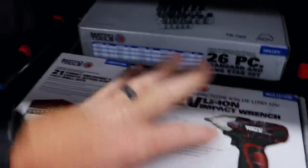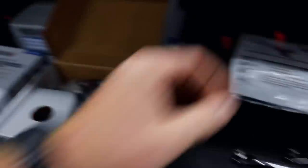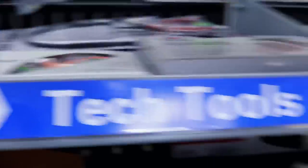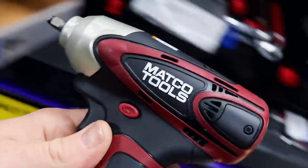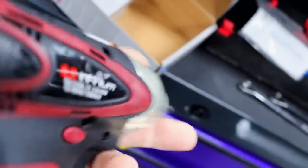There's one of them little fellas right there. Y'all can see what one looks like. It ain't beat up, banged up, and demolished. Of course, this is the ugliest color in the whole country. All my protective rubber is gone off mine.